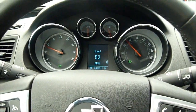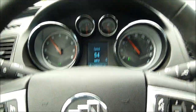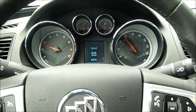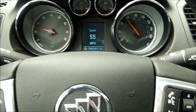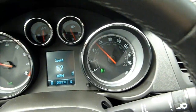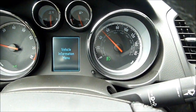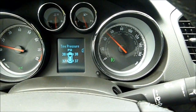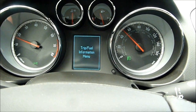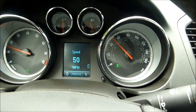Same instrumentation as we saw on the other Regals — the round analog gauges with the digital augmentation there — various bits of information. You can use the button over here to select through all kinds of different things you might want to know about your car, like tire pressure, trip fuel information, that kind of stuff.